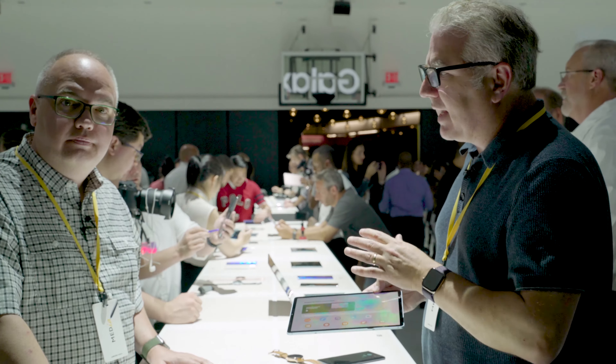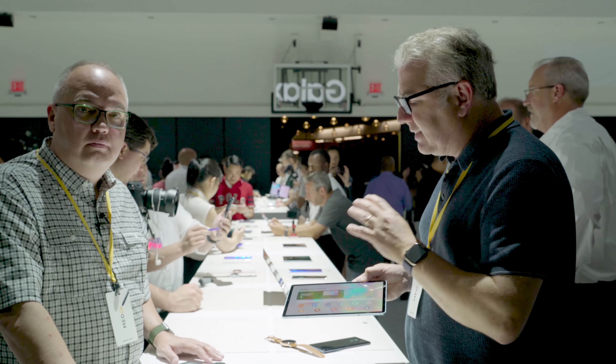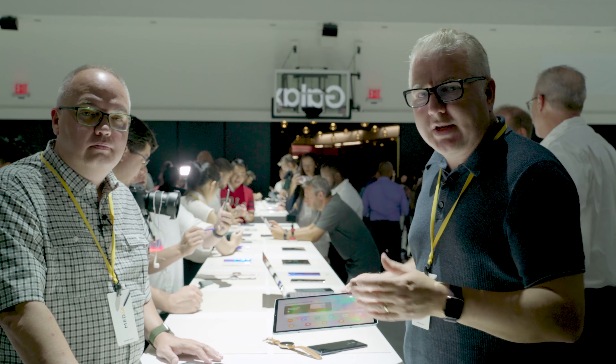A lot more to talk about — stay tuned on Get Connected as we do more in-depth segments coming up over the next few weeks.